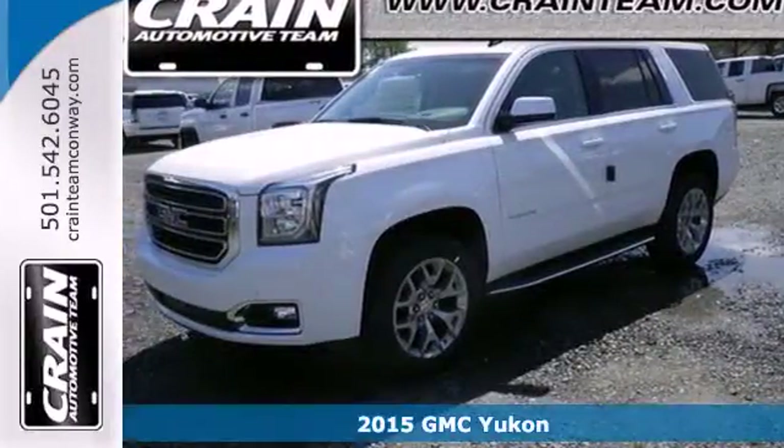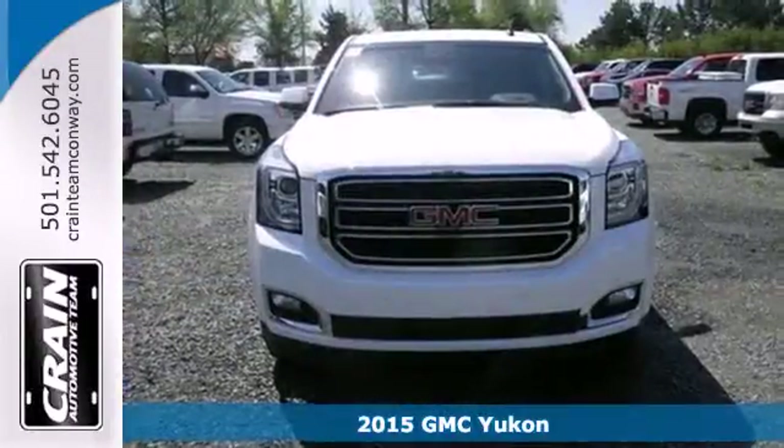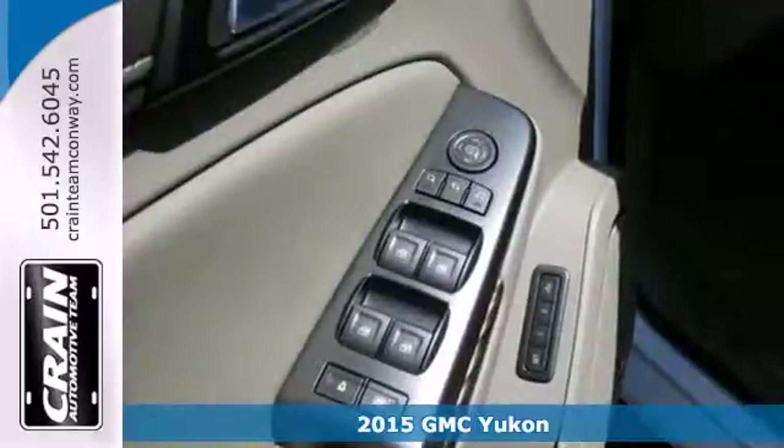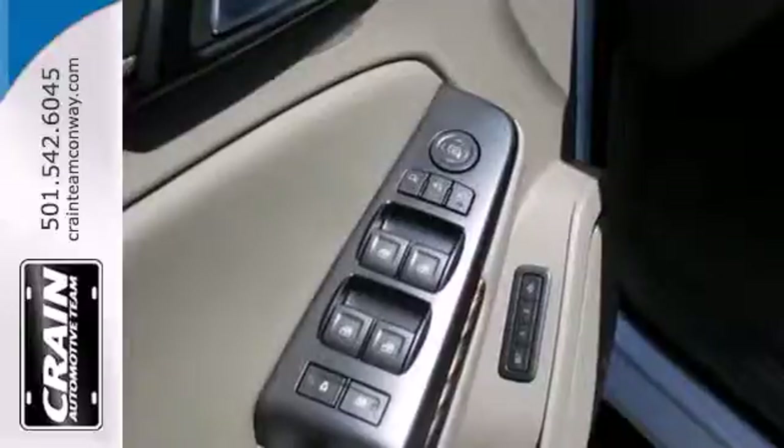It's a 2015 GMC Yukon. Comfort. Convenience. Power. Those are the words that will spring to mind when you sit behind the wheel of this hardy SUV.